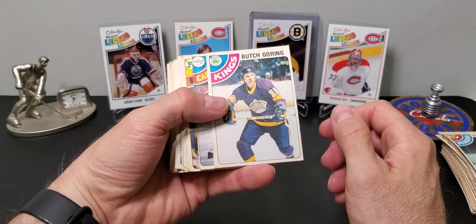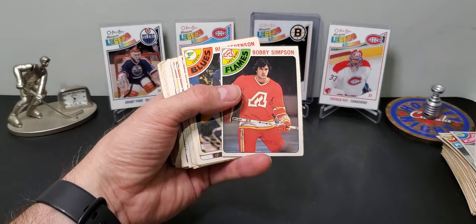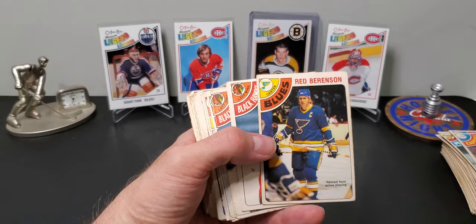There's what he looked like before he came over to the Islanders. I think he should be in the Hall of Fame personally but he's not yet. There's those Atlanta Flames jerseys. There's one of the 'retired from active playing' notations.